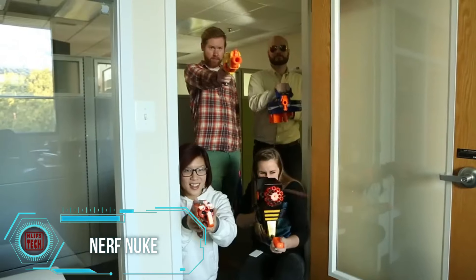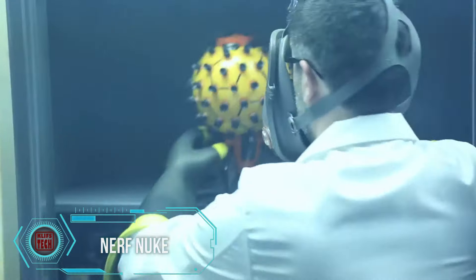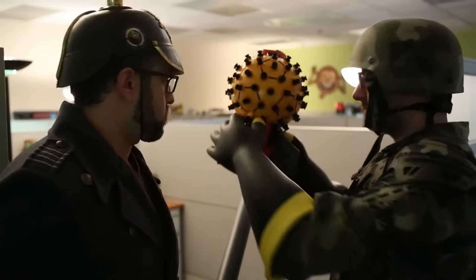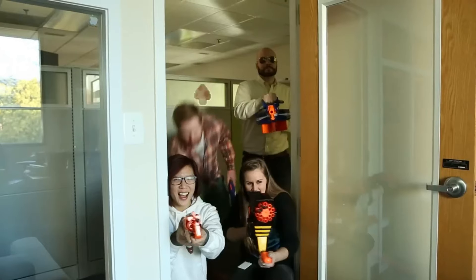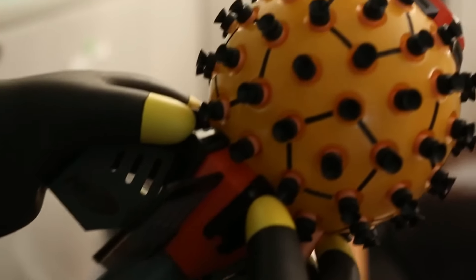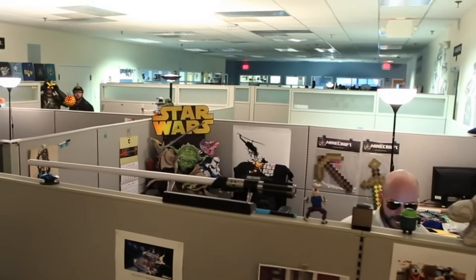Put an end to nerve-wracking Nerf wars with the destructive nuclear Nerf bomb. As suggested by its creators, the concept is simple: if you're fed up with colleagues, friends, or family constantly shooting Nerf blasters at you, the Nerf bomb is the perfect solution. It can hit targets within a radius of about 9 meters, releasing 80 darts simultaneously — looking particularly impressive indoors.